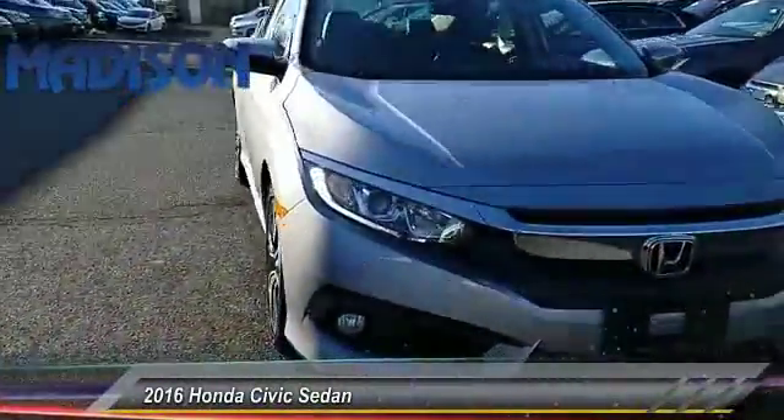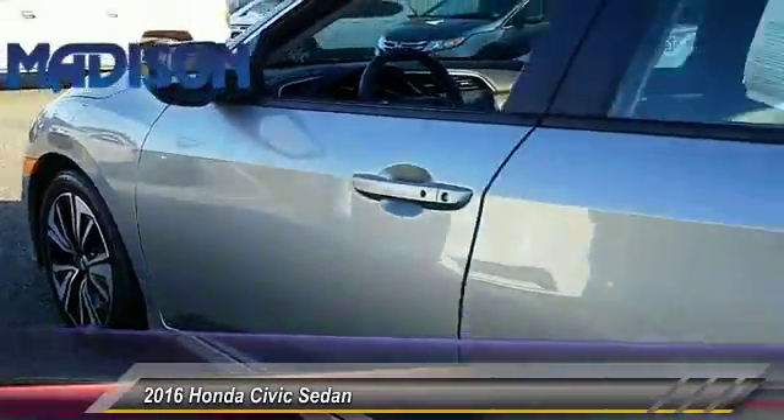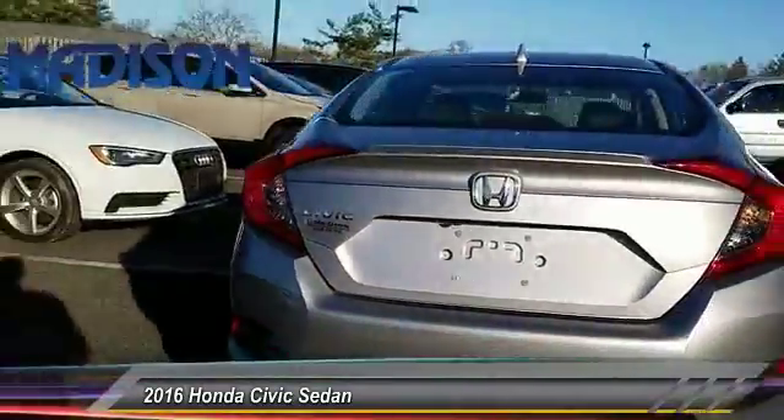The 2016 Honda Civic is practical, has awesome gas mileage, and is incredibly reliable, priced below $20,000. This vehicle has less than 50,000 miles.